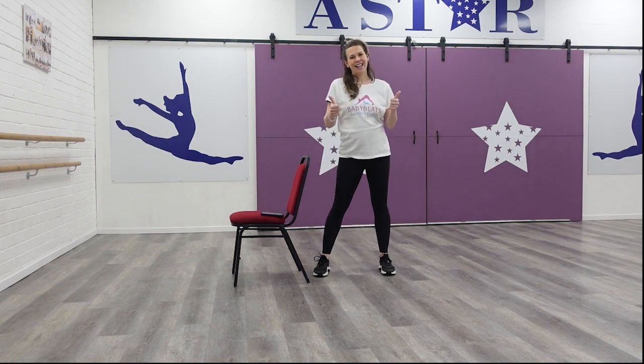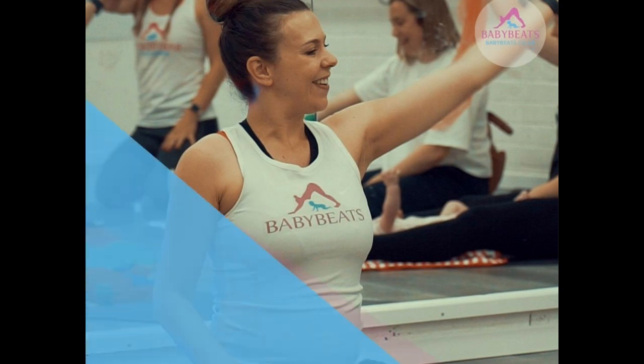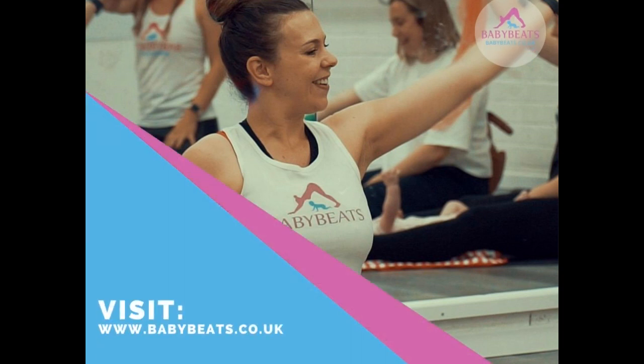Amazing work, guys. Thank you so much for joining me in that short before birth exercise workout with me, Erin from Baby Beats. If you'd like to find out more about our classes, please visit www.babybeats.co.uk — I will put all the links down in the information section below. And if you enjoyed this, please don't forget to click like, subscribe and leave a comment. I hope you have a lovely day. Good luck with the rest of your pregnancy, and hopefully I'll see you on the next workout. Bye now.